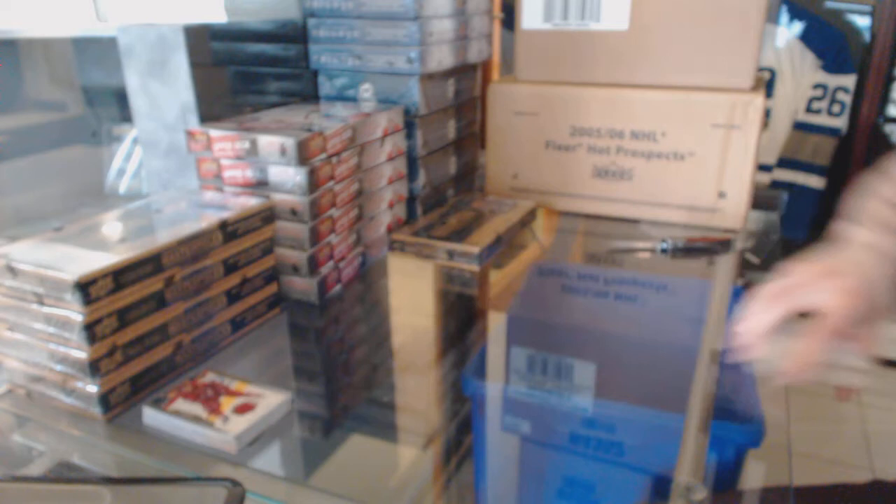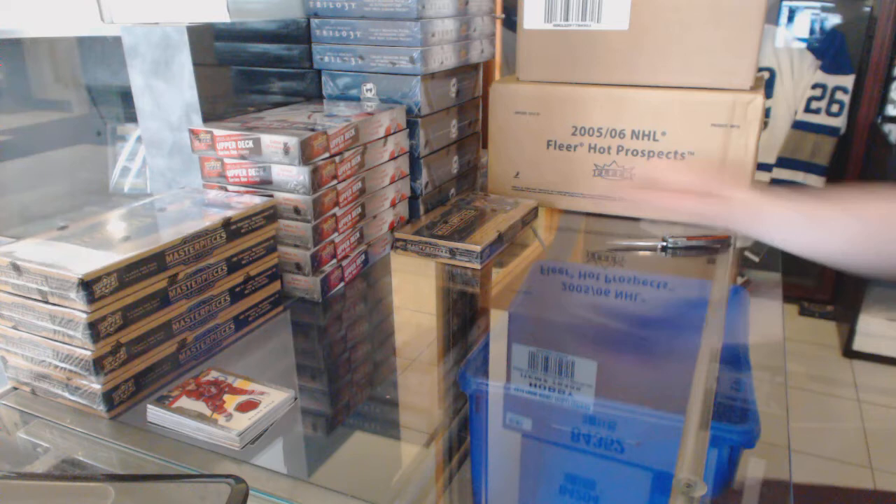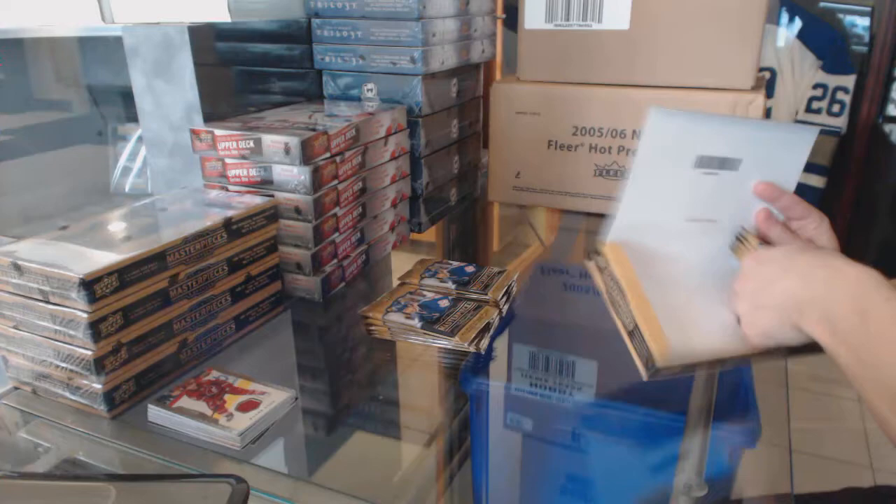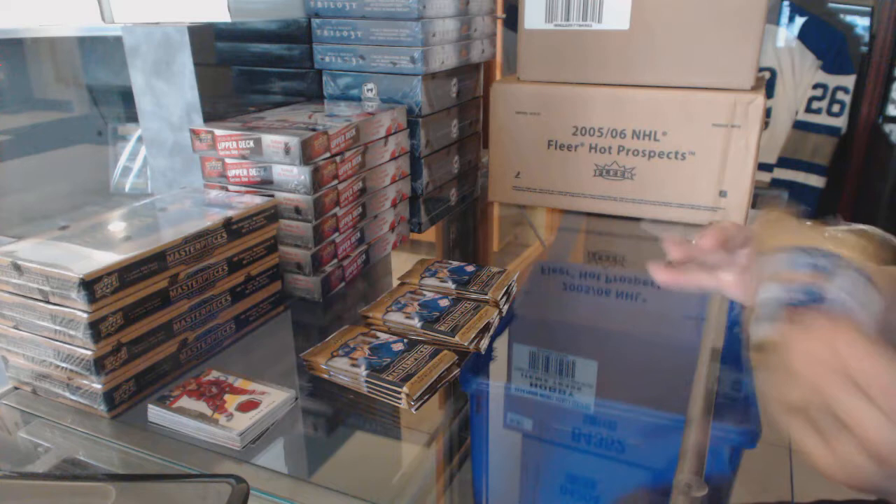All right, box two. Base. Base. Base. Base.